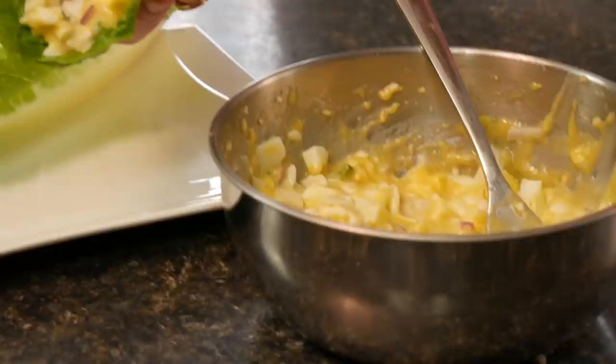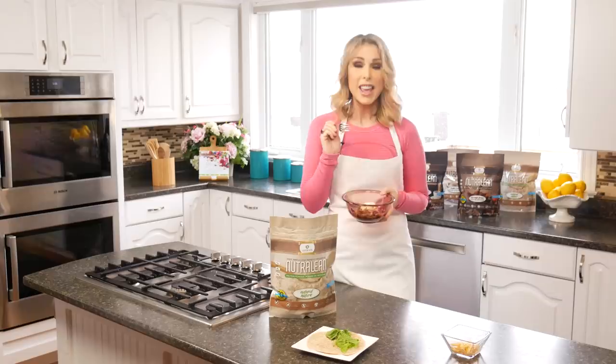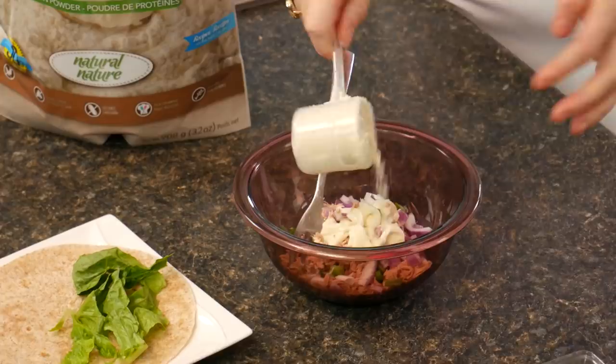Our next super easy hack is a tuna wrap. Tuna is super healthy — it's high in protein and really delicious. I have a can of tuna that I've already drained, a little bit of onion, some full-fat mayonnaise, and I'm just going to add a scoop of natural NutriLean in just like this.